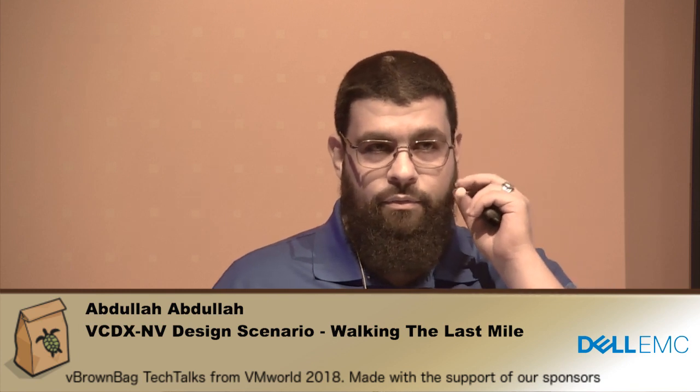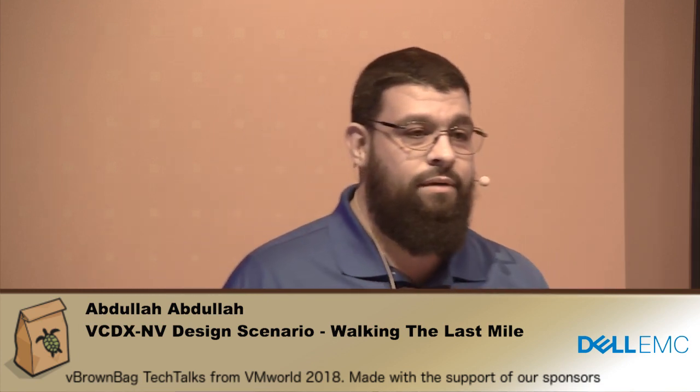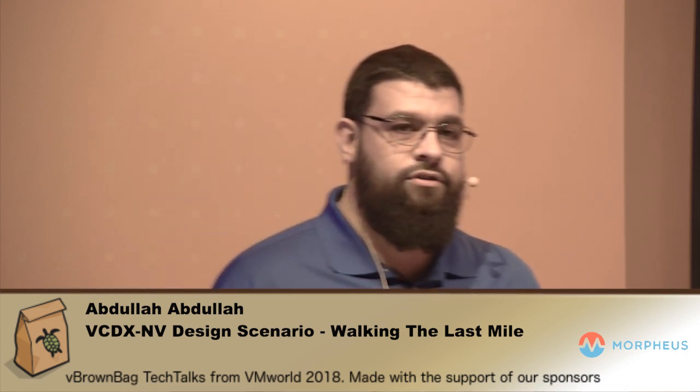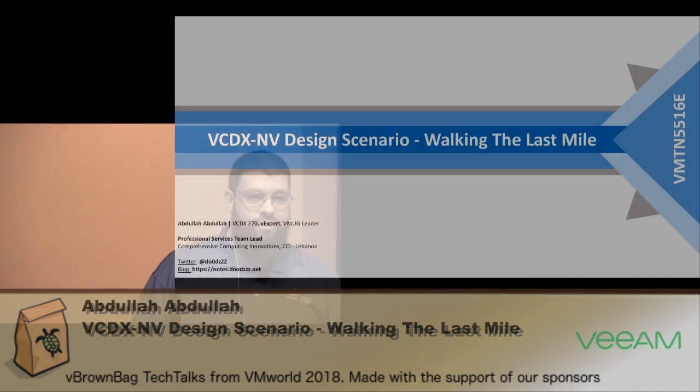Hello and welcome to this session. Thank you everyone for being here. My name is Abdullah. I am VCDX270 and today we're here to talk about one of the most important stages in preparing for your defense — the design scenario.